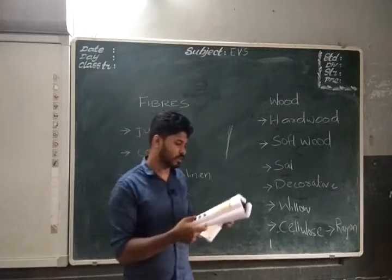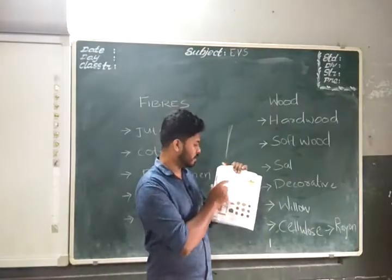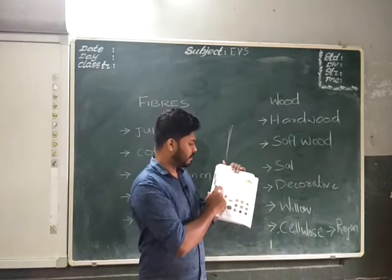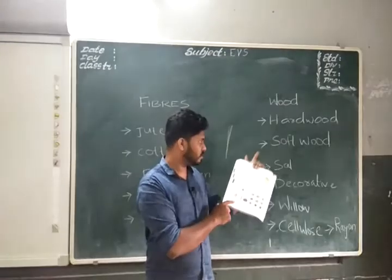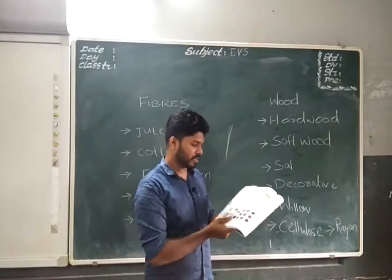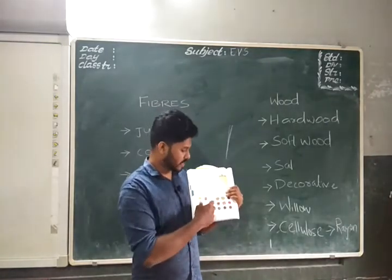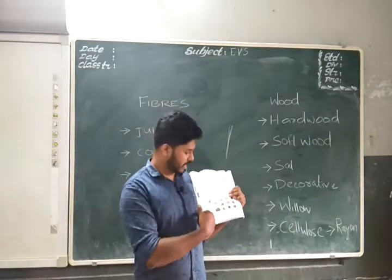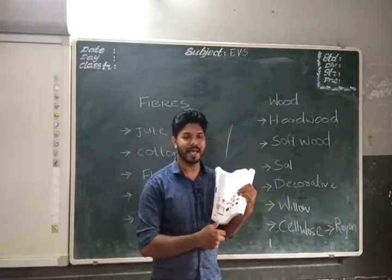In your textbook you can see a summary: hardwood, sal wood, decorative articles, willow wood, softwood for paper, and cellulose for making rayon. You can also see many items obtained from plants — furniture, cricket bats, and more. We get all these useful things from plants.